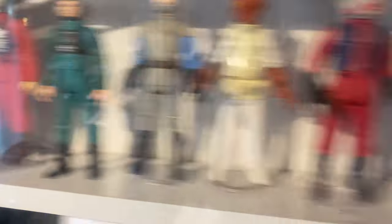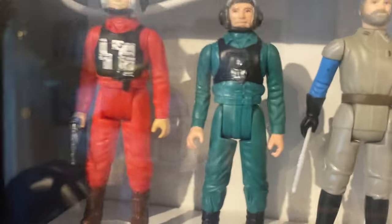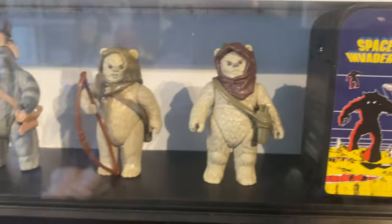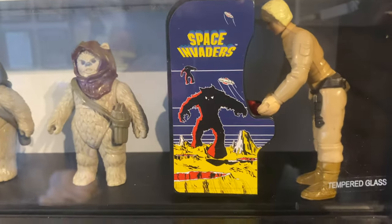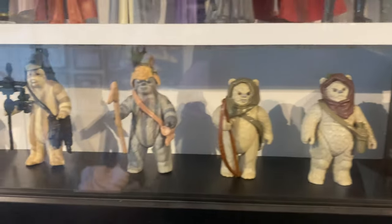Admiral Ackbar and General Madine — we've got a lot of generals! The pilots need their blasters — I need two of those. Lando needs his blaster as well, and Luke up there on his speeder needs his bow. There's another Luke there playing Space Invaders. It should be the Star Wars arcade game — that'd be cool, I'm going to have to get that sorted.